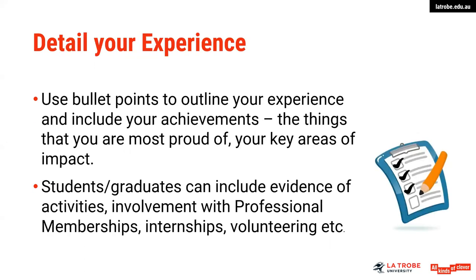Detail your experience. It's not just listing where you've worked or where you've had your experiences — it's also including some bullet points, as you would in your resume, to outline those experiences and include some achievements. Achievements being the things that you're most proud of and your key areas of impact. With students or graduates, you can include evidence of activities such as involvement with professional memberships, internships, or volunteering. Make sure that you do include plenty of information on this section and not have it just as a list of places that you've worked.